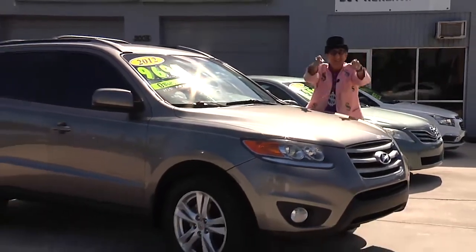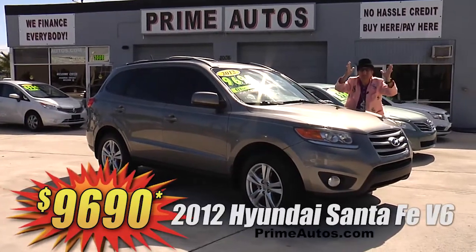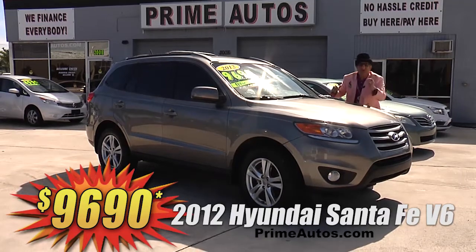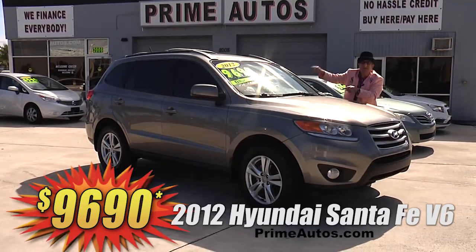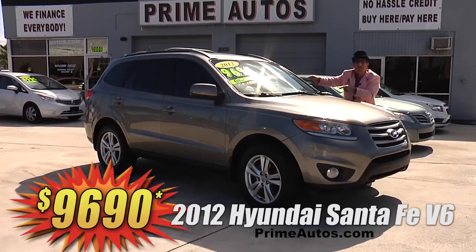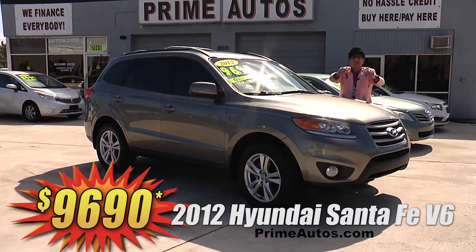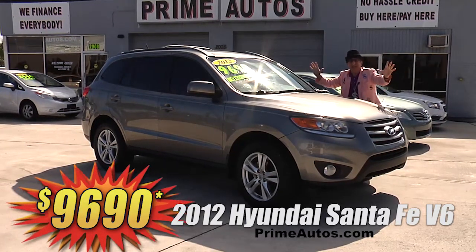The Deal Man says you have got to see this top-of-the-line 2012 Hyundai Santa Fe premium luxury SUV with leather-trimmed interior, CD, satellite radio with USB and Bluetooth, and the optional V6, alloys, and all the amenities — only at Prime Motors and it's only $9,690.